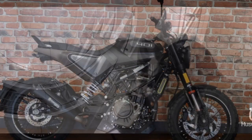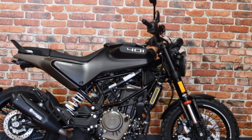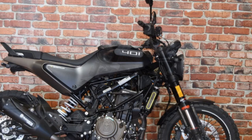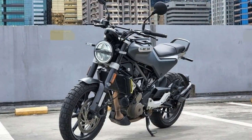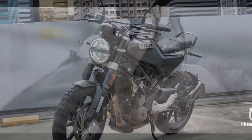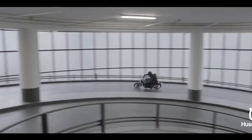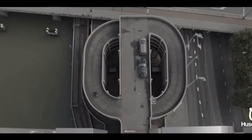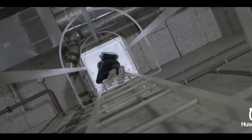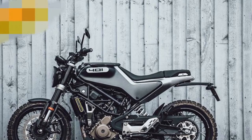Cons: 1. Limited highway capability — while the Svartpilen 401 performs well in urban environments, it may lack the power and comfort for extended highway cruising. 2. Single-cylinder engine vibration — some riders may find the vibrations from the single-cylinder engine at higher speeds or on longer rides to be less comfortable. 3. Limited storage — like many naked bikes, it lacks storage options, which can be a drawback for those who need to carry personal items or groceries.